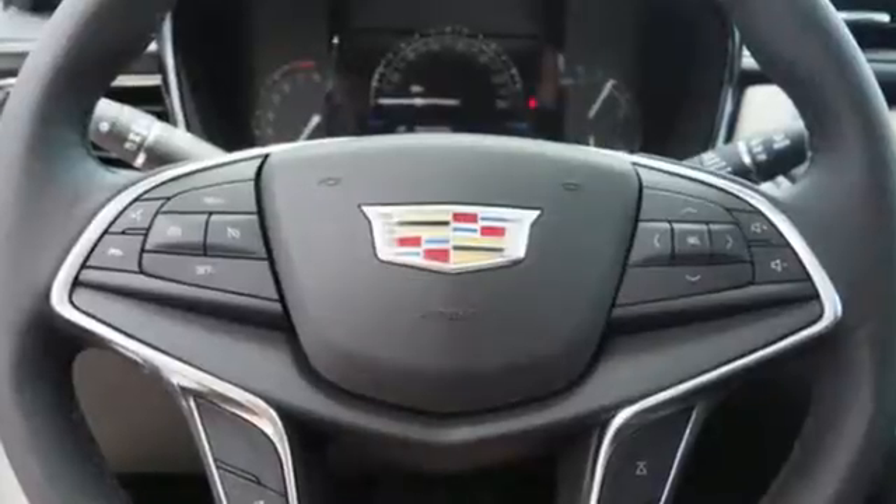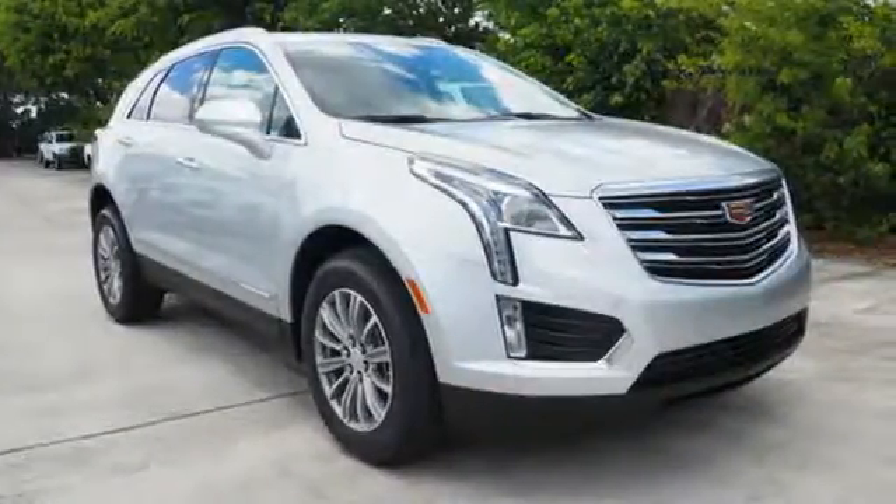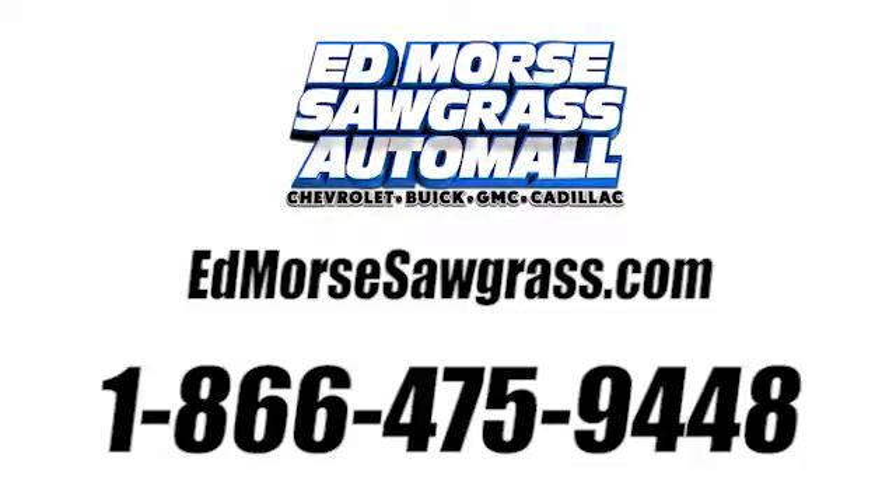Smart and intuitive, driving this XT5 will feel like second nature. Treat yourself to a test drive today. Call us today at 1-866-475-9448.